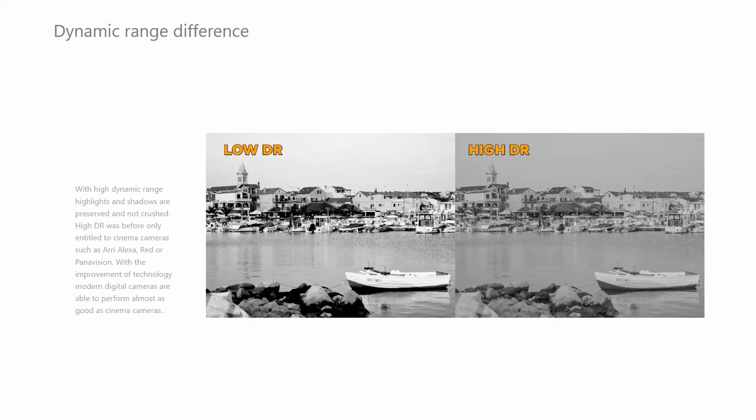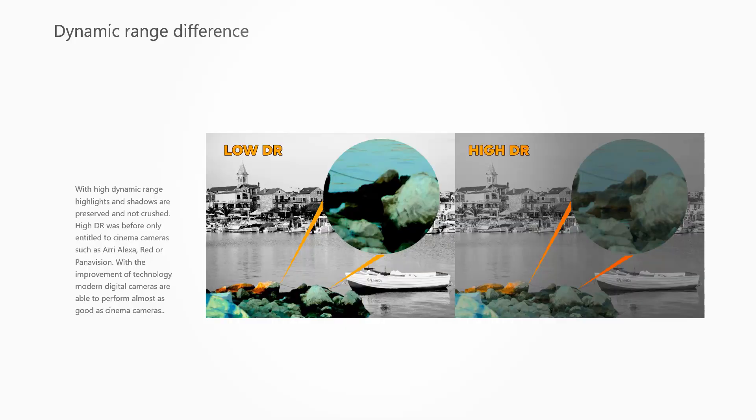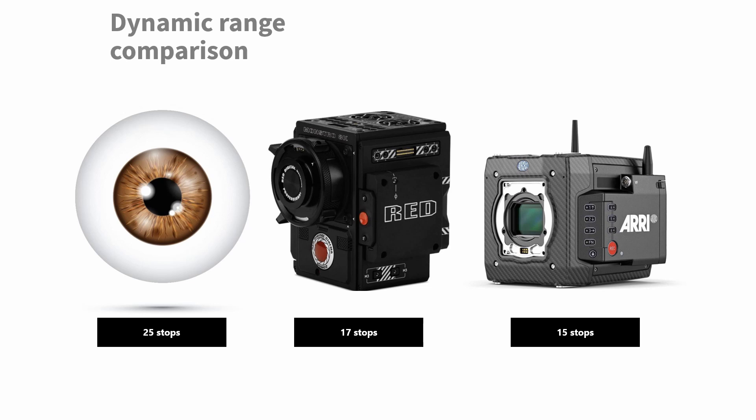15 stops of dynamic range is the next feature this camera will introduce. Dynamic range basically means you have saved highlights and shadows. With low dynamic range, everything is crushed — no recovery in highlights or shadows, and in post-production you cannot save any of it. With high dynamic range, everything is more balanced and you get the full tone of the image. Comparing it to the Arri Alexa, Red Monster, and the human eye: this camera sits close to the Arri Alexa at 15 stops, versus the Red Monster at 17 stops and the human eye at 25 stops of dynamic range.